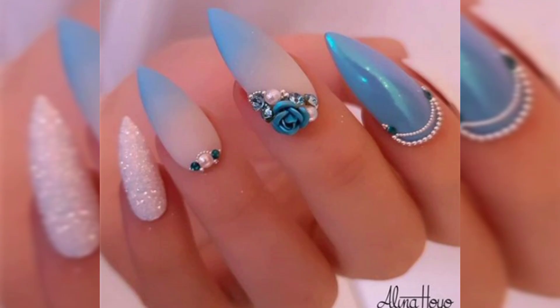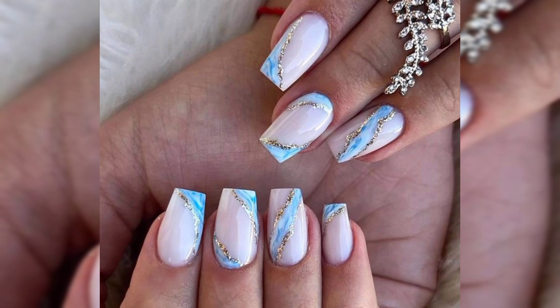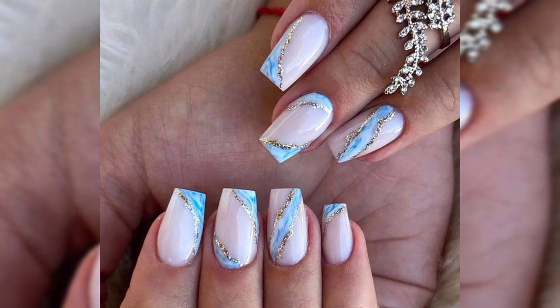Benefits of acrylic nails. Durability: one of the main reasons women love acrylic nails is their strength. They are much stronger than natural nails and can withstand day-to-day activities without easily breaking or chipping.